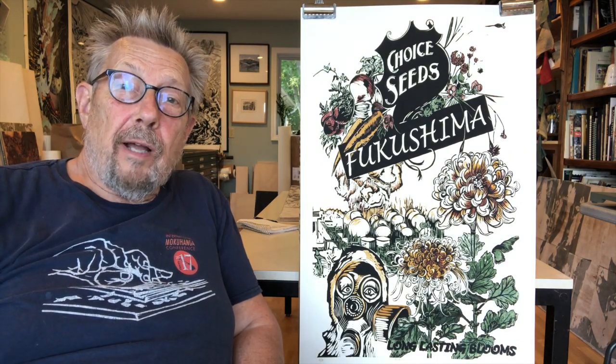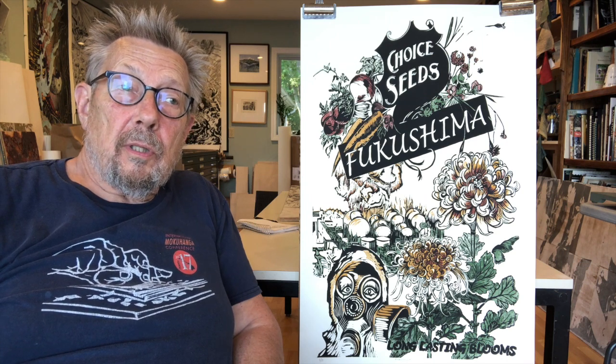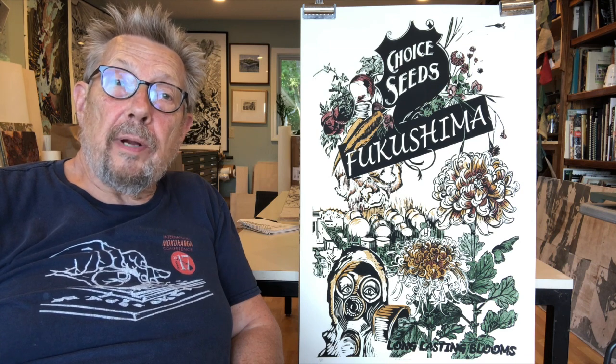Welcome to my studio in Flat File Friday. Today, I'm going to look at a piece that's called Fukushima, and it refers to the disaster — the nuclear meltdown of the Fukushima Daiichi nuclear reactor.